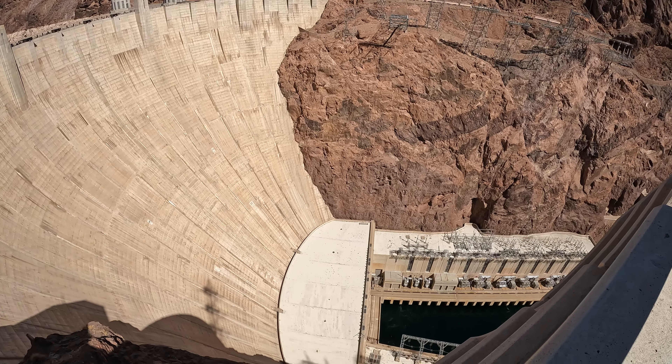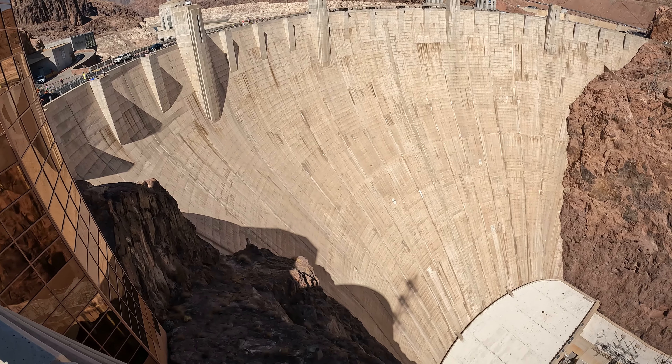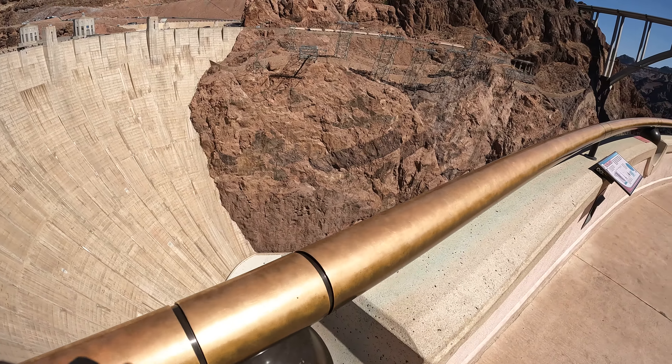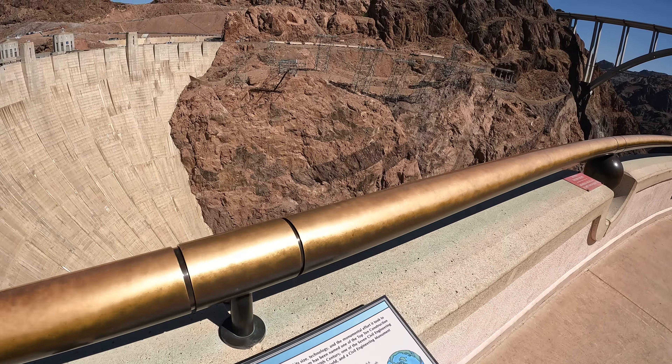As you look over the railing, you will see the tallest concrete dam in the Western Hemisphere. Wow, look at that! Whoa! Lucas, we were down there!